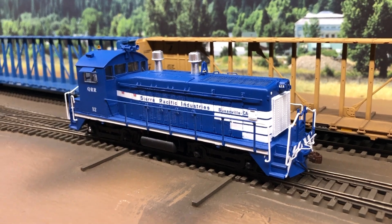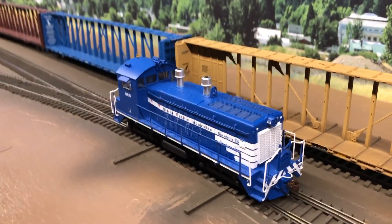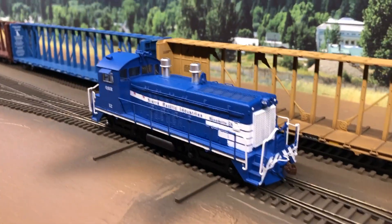I really like how this unit turned out. It's just waiting on a sound file. It runs great and it's got the lights and everything in it.